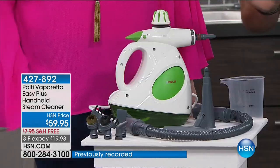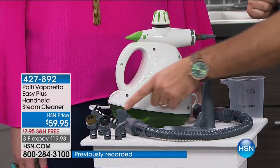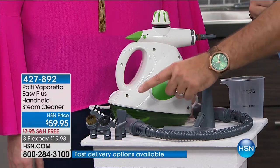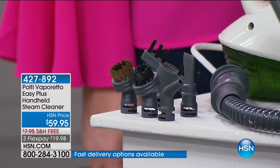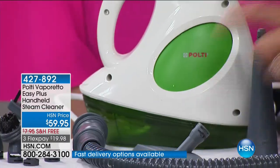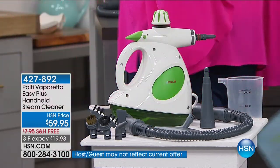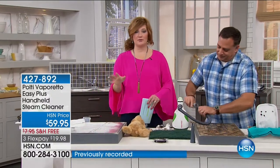Here we have all the attachments you're going to get: a couple of brushes — a nylon brush and a brass brush — a grout tool, a spatula tool for scraping surfaces and even getting wallpaper off, a concentrator nozzle, a window squeegee with covers, and an adapter tip. Plus you get your own little cup to fill this, and the hose as well. All of this with free shipping and four flex pays of $14.99. This is our showstopper — we only have about 1,200 left, and they anticipate these will sell out.